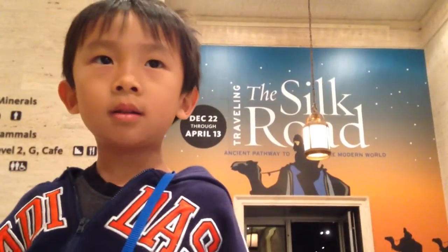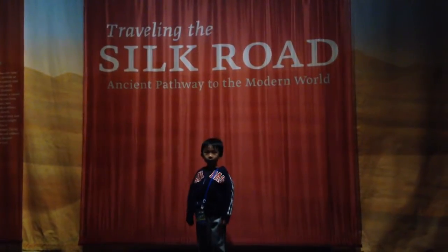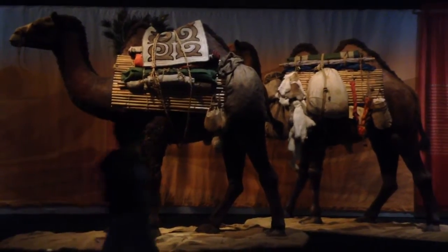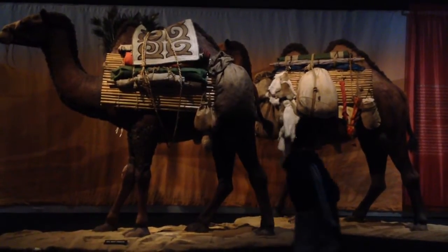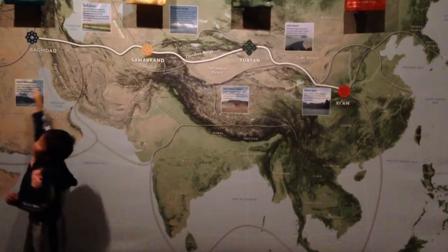We are here for the Silk Road exhibit. This is a chance to experience the Silk Road as it was 1,000 years ago. We are going to travel from China to the Middle East.